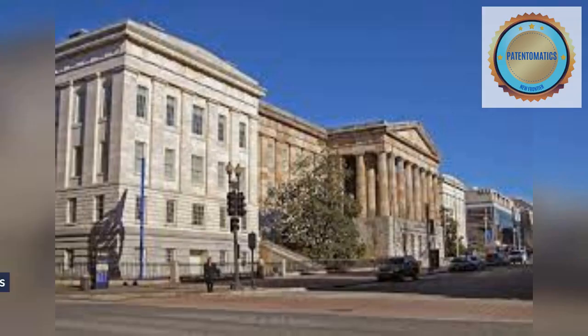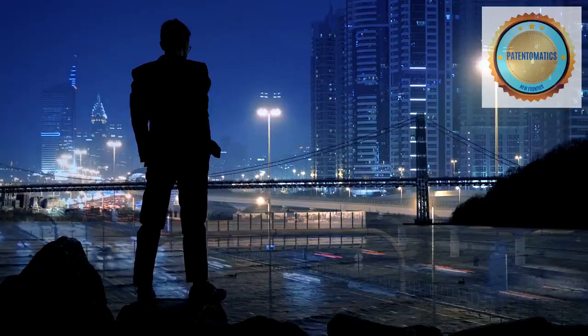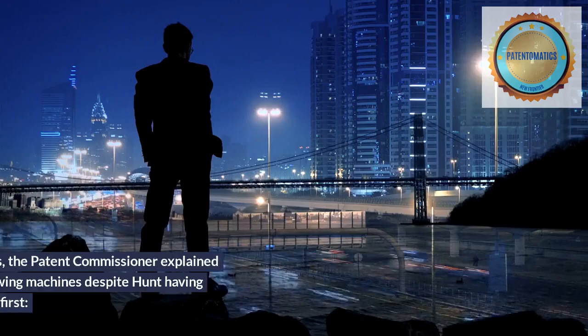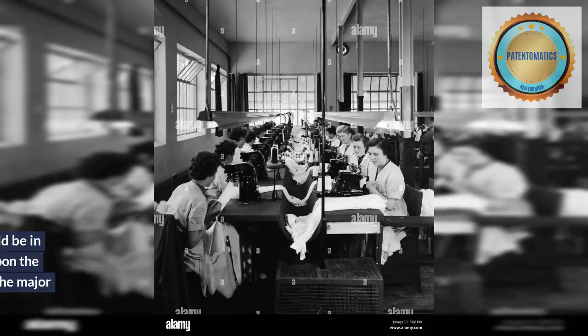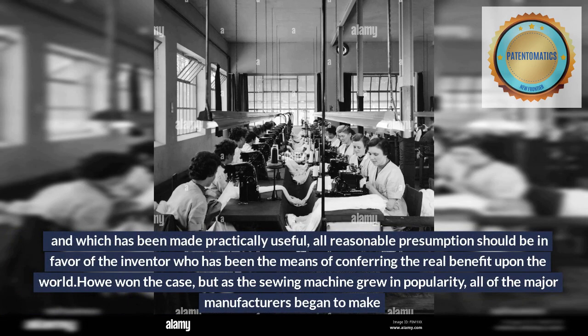This ultimately forced Howe into court, which was expensive, but his family and friends again came to his aid. His two major cases were against Walter Hunt and Isaac Singer, and he won both times. In the case between Howe and Hunt in the 1850s, the patent commissioner explained why Howe was deemed the rightful king of sewing machines despite Hunt having created a machine first — that all reasonable presumptions should be in favor of the inventor who has been the means of conferring the real benefit upon the world. Howe won the case, but as the sewing machine grew in popularity, all of the major manufacturers began to make machines.